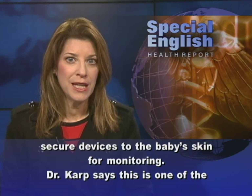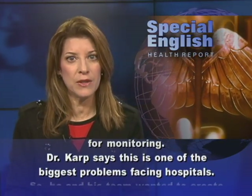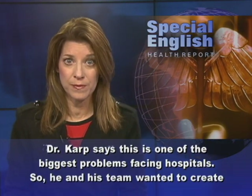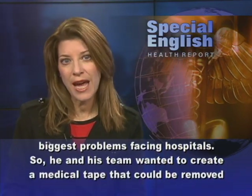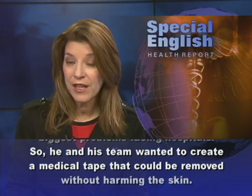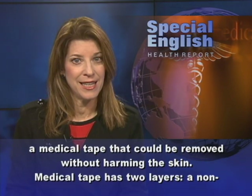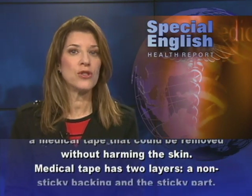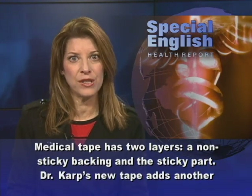Dr. Karp says this is one of the biggest problems facing hospitals. So he and his team wanted to create a medical tape that could be removed without harming the skin. Medical tape has two layers: a non-sticky backing and the sticky part.